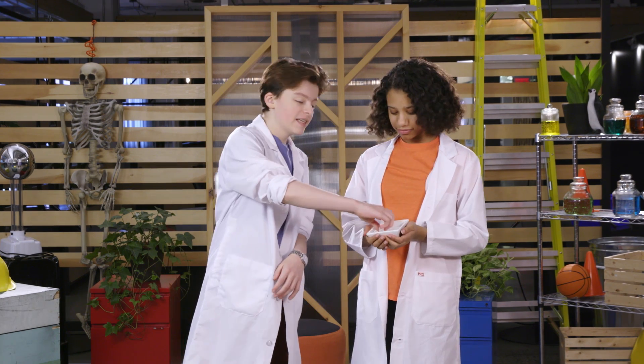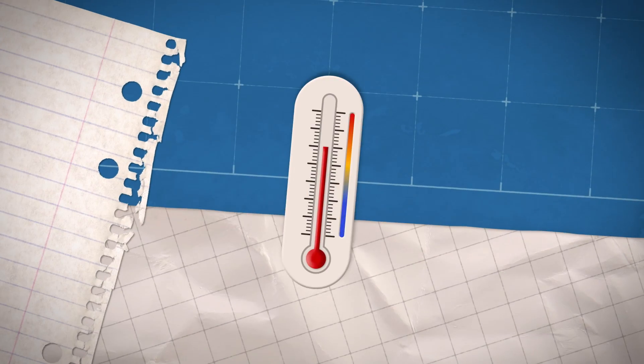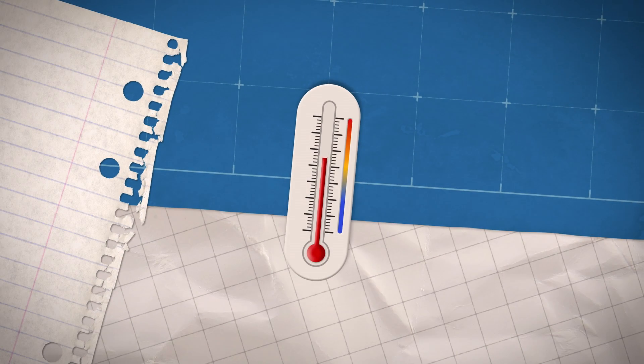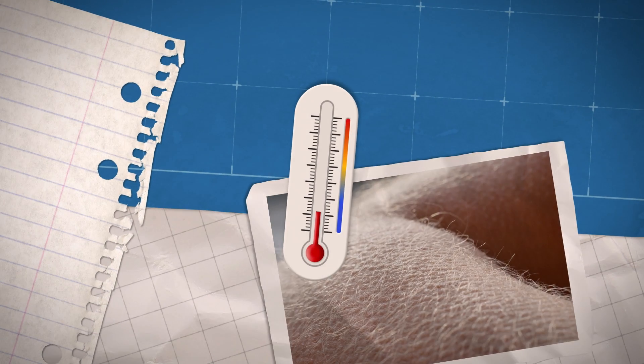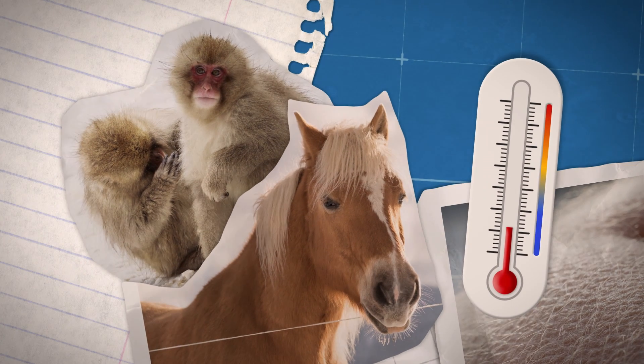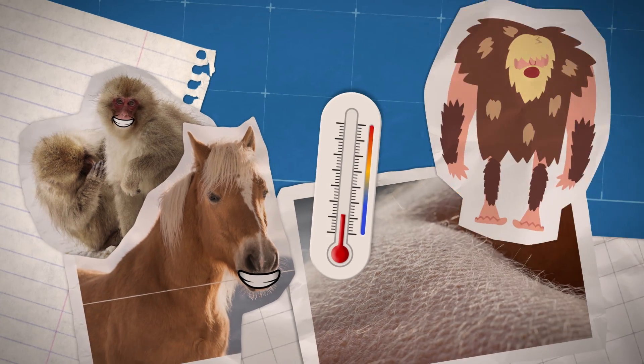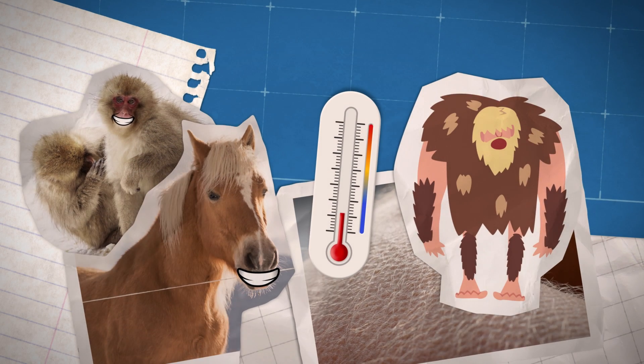When our bodies feel cold, they go into instant protection mode to warm things up. You can see that happening when I rub this piece of ice on my arm. When the temperature drops, goosebumps rise up on our skin. In animals like monkeys and horses, these bumps make the hairs on their bodies stand up, creating a furry layer that warms them. This also worked for our ancient ancestors, who had a lot more body hair than we do.